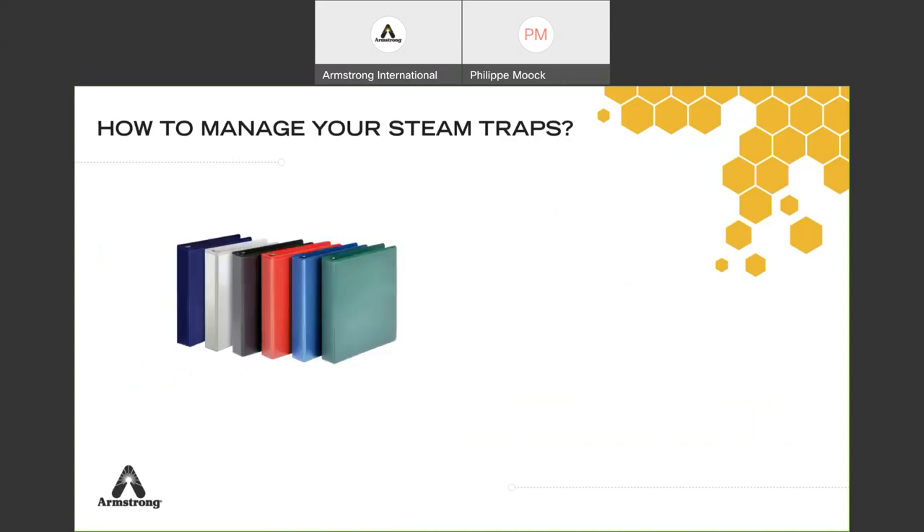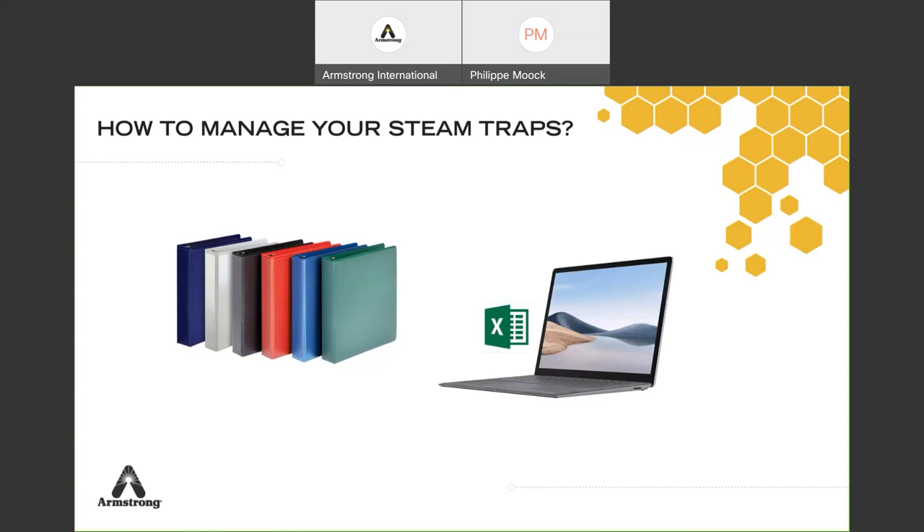How to manage the traps: you could use binders with different colors per unit or per pressure level, but it's unmanageable. Year after year you'll never go back to those. Typically people pay for a survey, get a report that goes on the shelf, mark off 'I did my 2022 steam trap survey,' and wait for next year — but nothing is done and traps are not replaced. Another way is managing on Excel or another software, but if you get a virus or a file issue you lose everything. When you start having 500 or 10,000 traps, it becomes even more complicated.